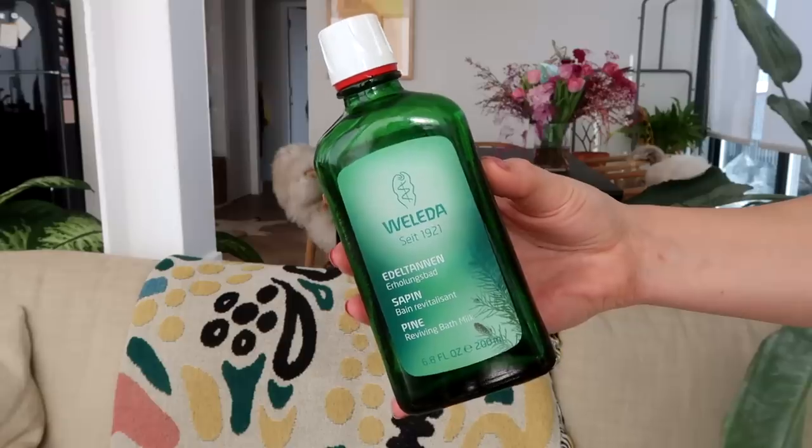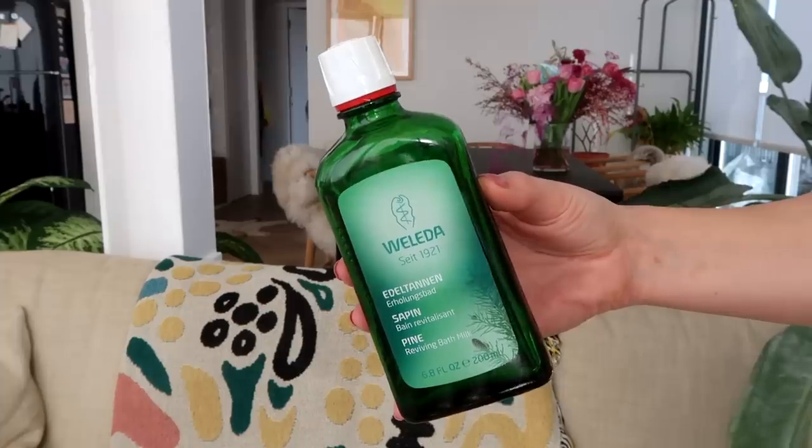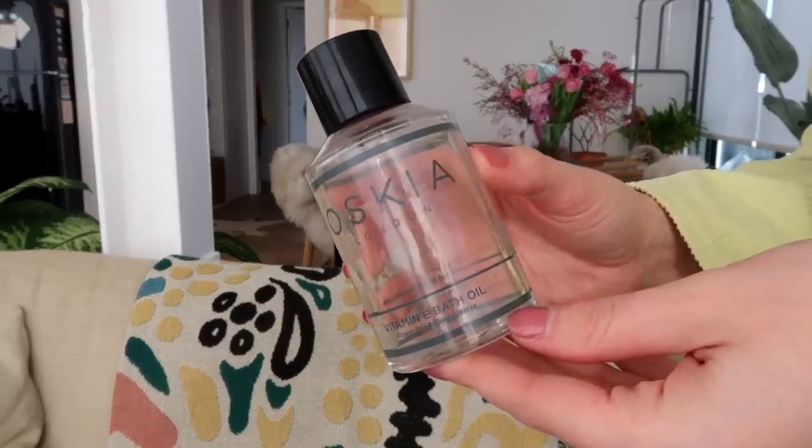I also finished a Weleda Pine Reviving Bath Milk. This is a really great affordable bath product — it smells like the forest and I love it. I love anything that smells like pine or eucalyptus. Another great one is the Oscea Vitamin E Bath Oil — this is kind of like the crème de la crème as far as hydrating bath oils go. Beautiful.